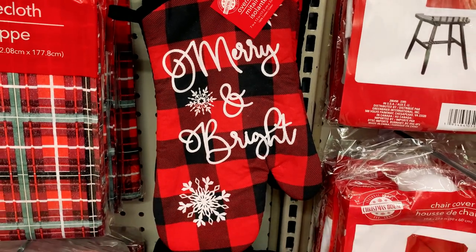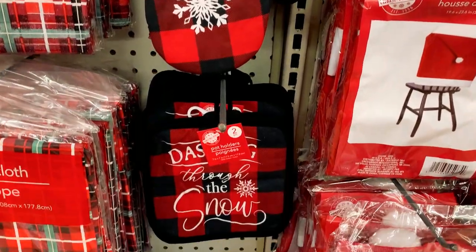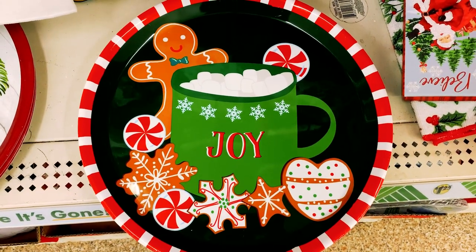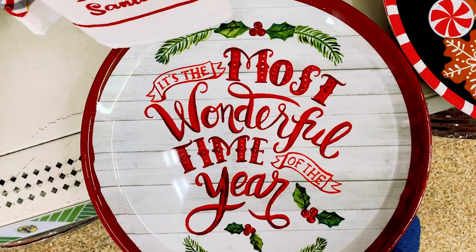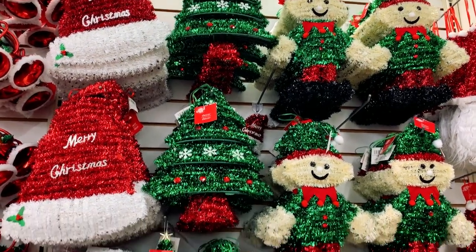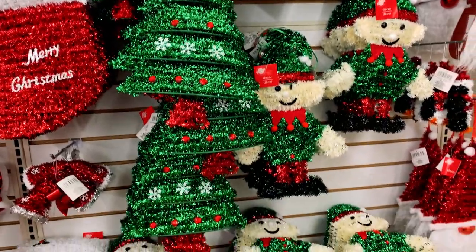And there were holiday themed oven mitts and pot holders, and lots of different serving platters. It's the most wonderful time of the year! There are more shiny glittery decorations — so many to choose from, and every day a different selection.